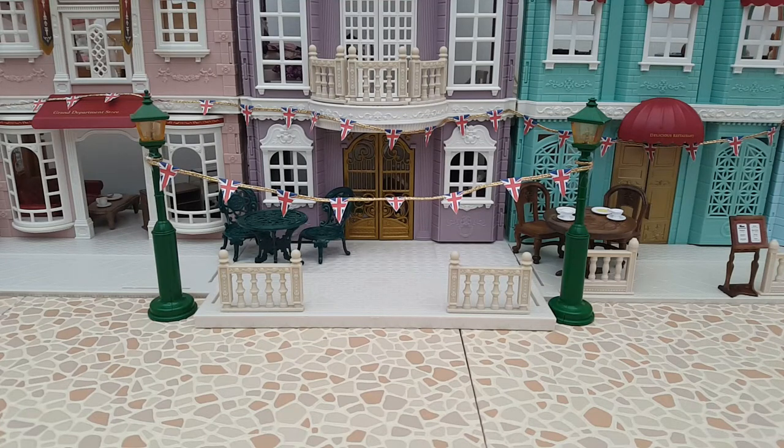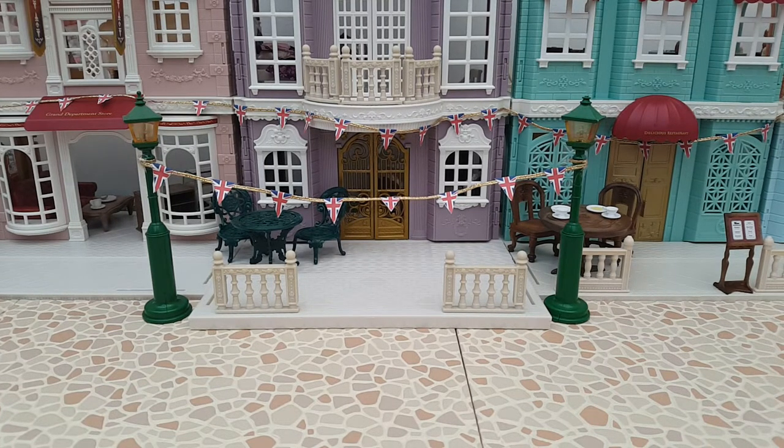Hi guys and welcome back to my channel. If you're new here, my name is Peachy and this channel is all about my Sylvanian Families collection. We're going to be having some more introductions today, and this time it's my bear families.